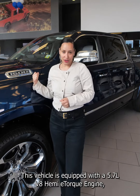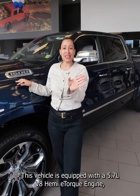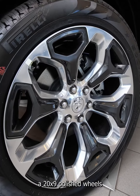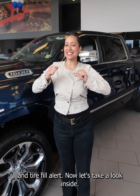This vehicle is equipped with a 5.7 liter V8 Hemi E-Torque engine, four corner air suspension, 20 by 9 polished wheels, and tire fill alert. Now let's take a look inside.